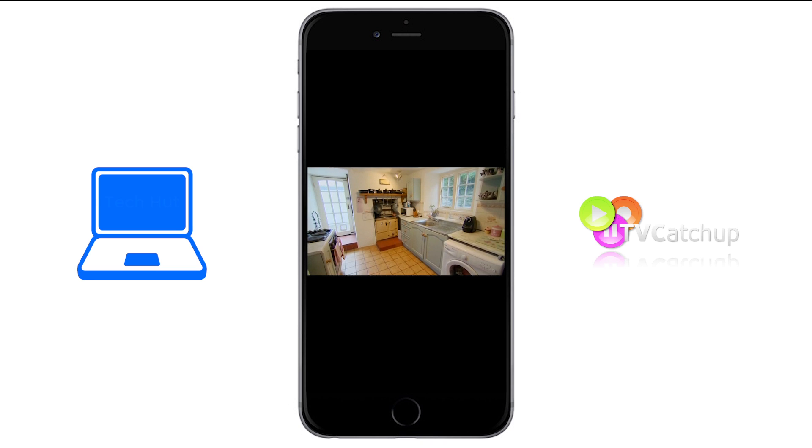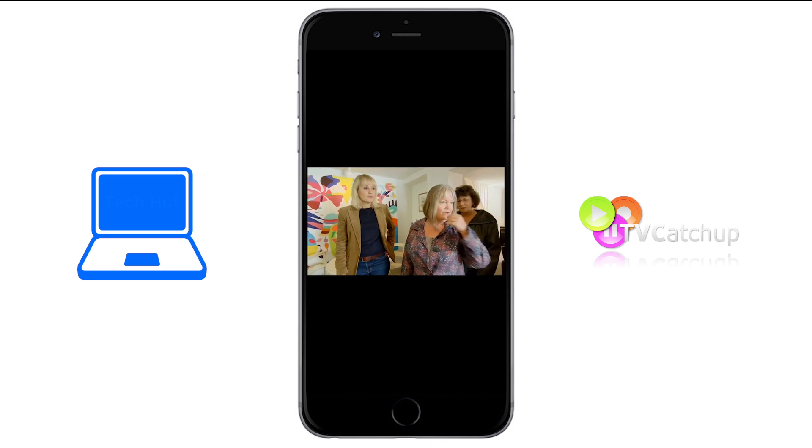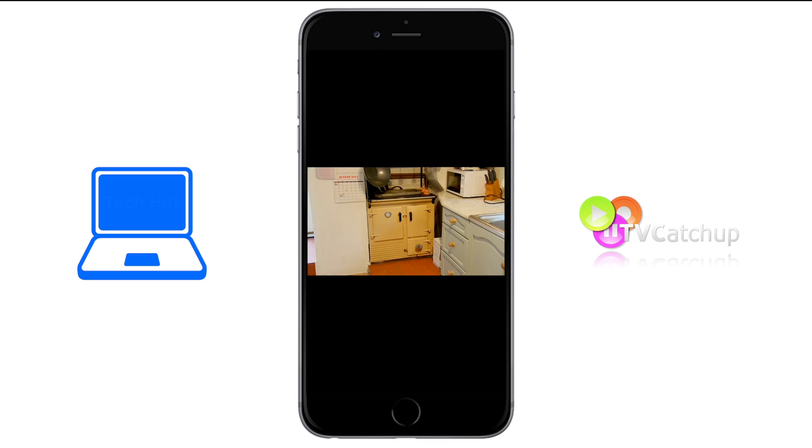Overall, I would definitely recommend this app as it's a quick and free solution to watch great video on your Android or iOS device. The user experience is very good and the app is simple to use.